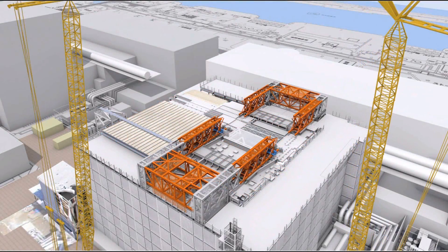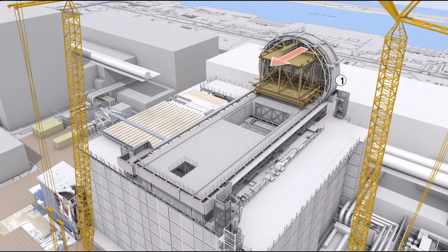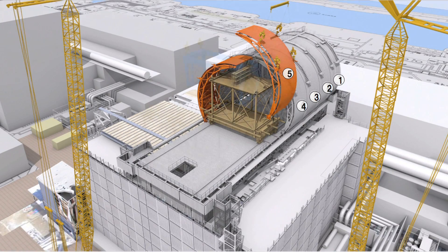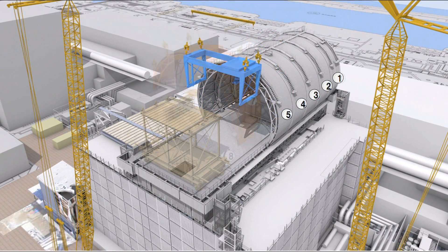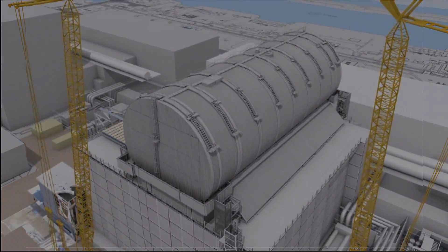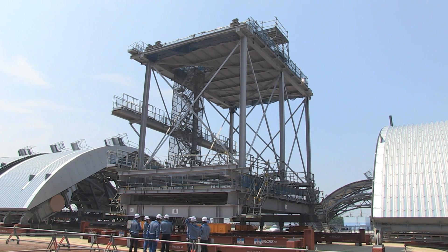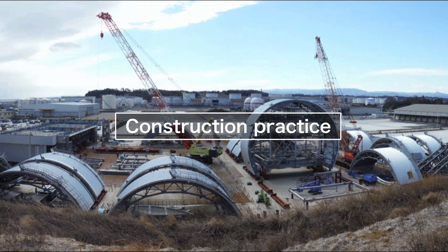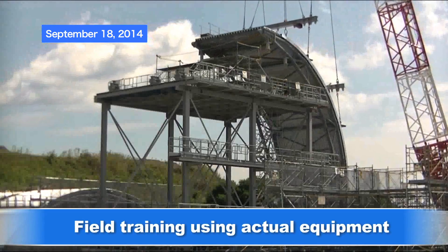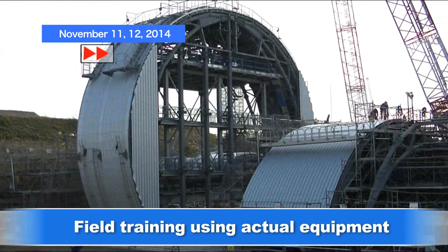This model shows a simulation of the process for fuel removal cover and handling equipment installation. The fuel removal cover and handling equipment is currently located in Onohama, Iwaki City in Fukushima Prefecture. In order to prudently move forward with the work, field training has been conducted using the actual equipment and facilities.